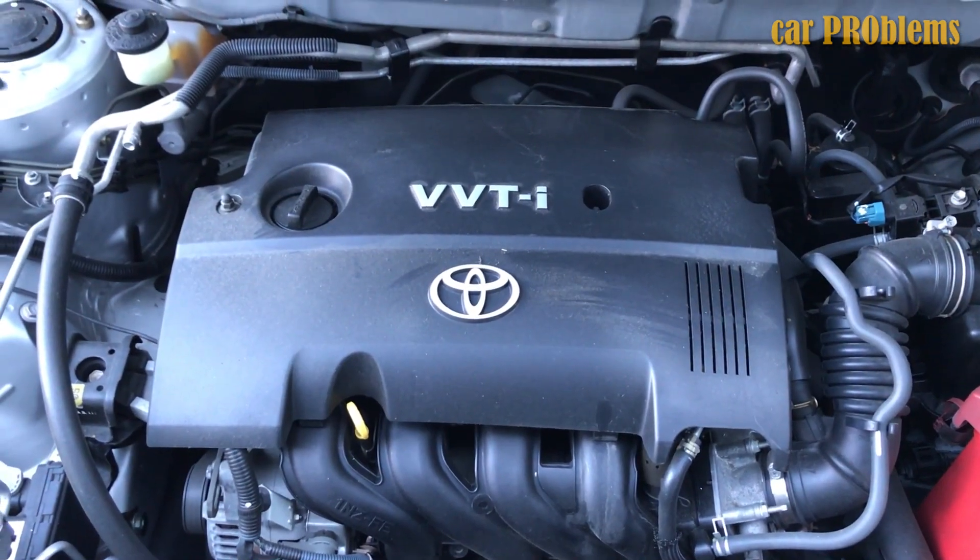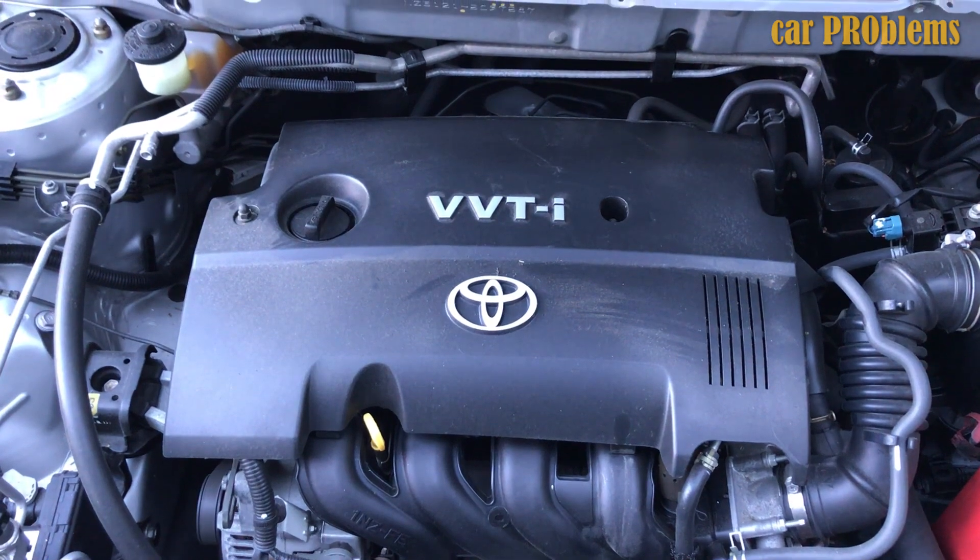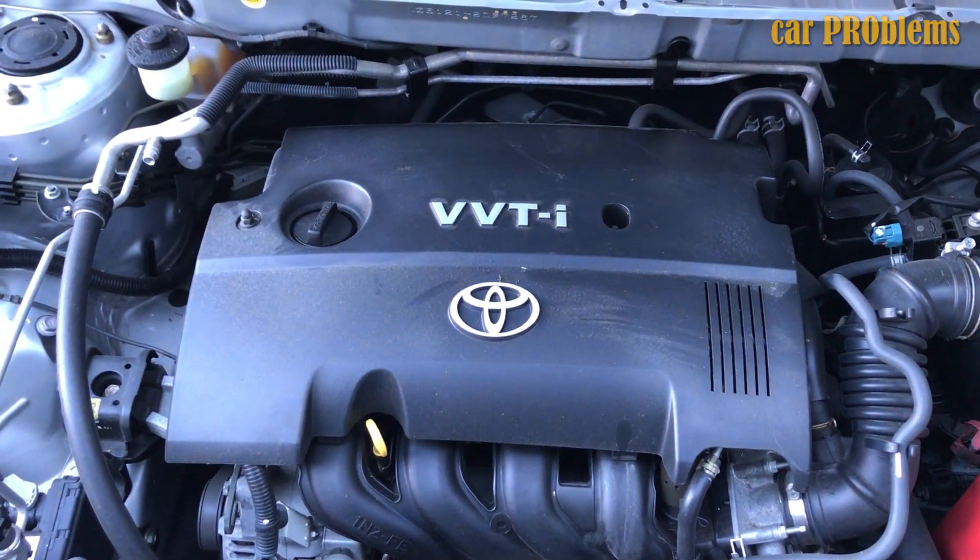The engine's life is about 150,000 miles, after which you will have to do an engine overhaul. But if problems arise in the cylinder block, you will not be able to repair it because it is aluminum. It's a bad and unreliable engine — I do not recommend it.